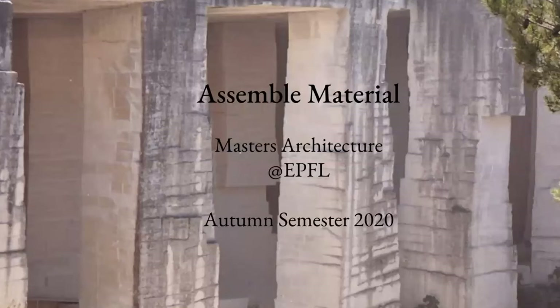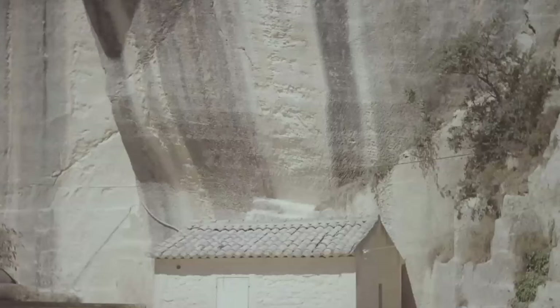Thanks so much for having us at the EPFL. We did manage to actually go to the school once or twice, which is nice, and meet the students IRL. It's a shame we've been doing most of this from Zoom. This is our first time here, and we thought we'd get to the core of things. Our studio was focusing on stone and exploring the potential of the material, its history, and ideas for the future.